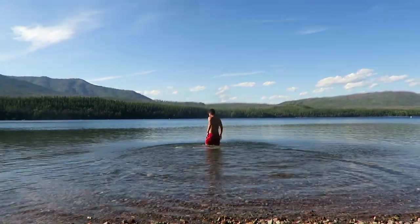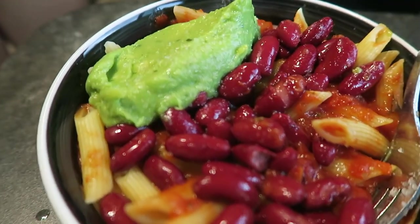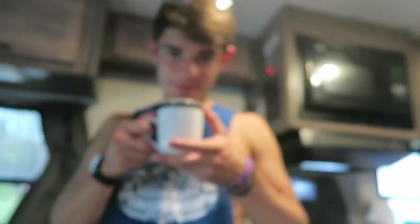When we get back to the RV after a long day of hiking, we like to have a huge dinner, and usually dessert and a late night snack too.